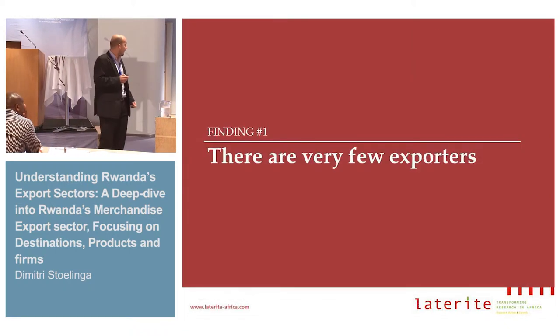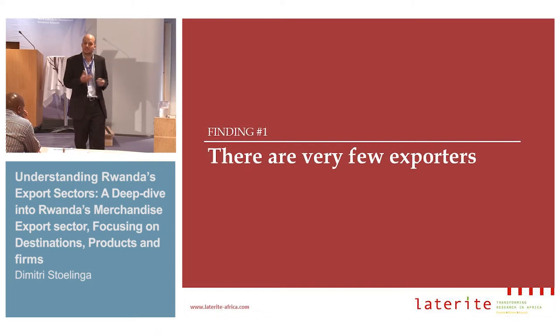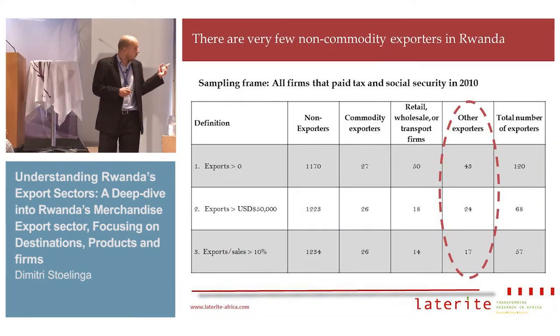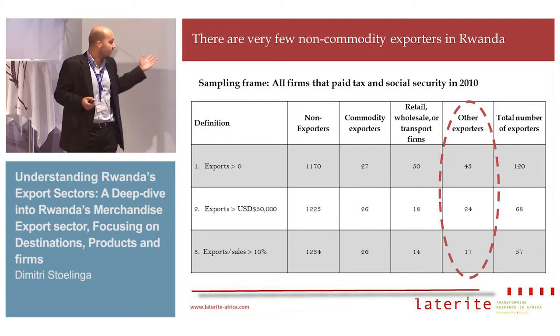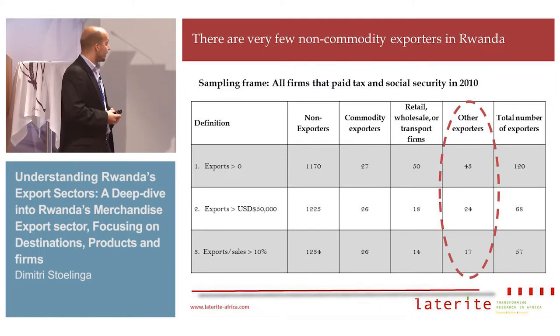Let me tell you how things happen at the firm level in Rwanda, and maybe this can give some insights on how learning by exporting can be analyzed in countries like Rwanda — very small economies with very few exporters. Point number one: there are very few exporters. Out of the sampling frame we were working with — basically all taxpayers in the country — there are more than a thousand firms.